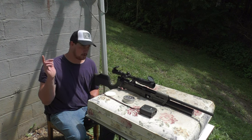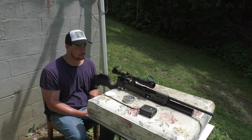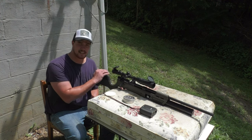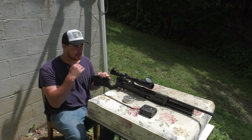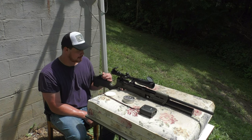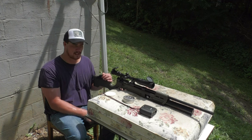Next weekend we're going to be going to a PCP long-range shooting thing my buddy's setting up, and we're going to be shooting PCP airguns super far. I'm excited to see how this performs at 100 and beyond. I think it'll do fine at 100, but when I get out to 150 that's where I think it's going to be a little challenging for me. But I have seen people on the internet shoot 300 yards and hit beer cans with this thing with ease.